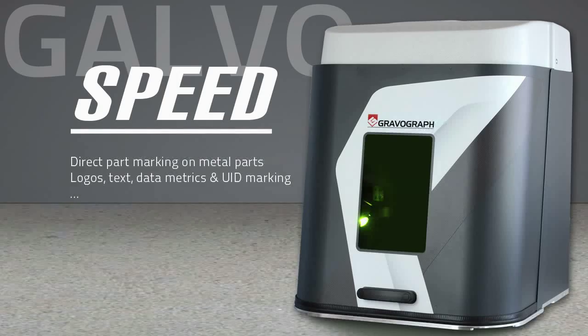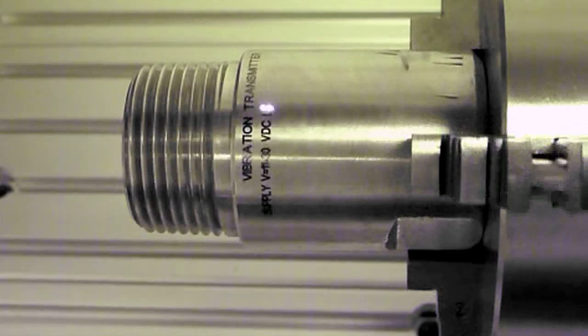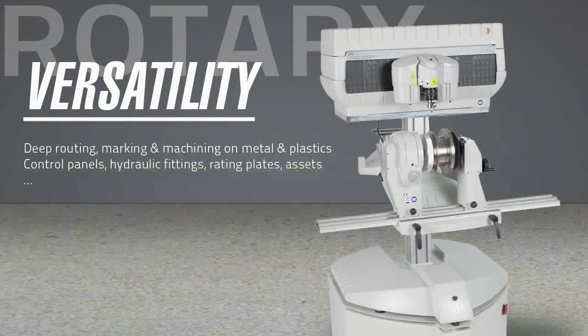This technology is an excellent choice for logos, text, data matrix, and UID marking. For hard-to-mark items such as control panels, hydraulic fittings, rating plates, and asset and wire rope tags, the best choice are rotary engraving systems that make deep marks on a broad range of materials.